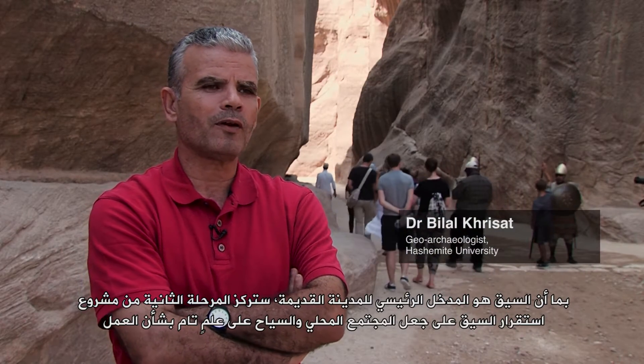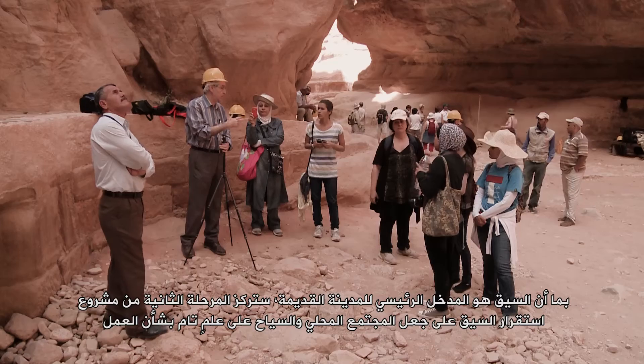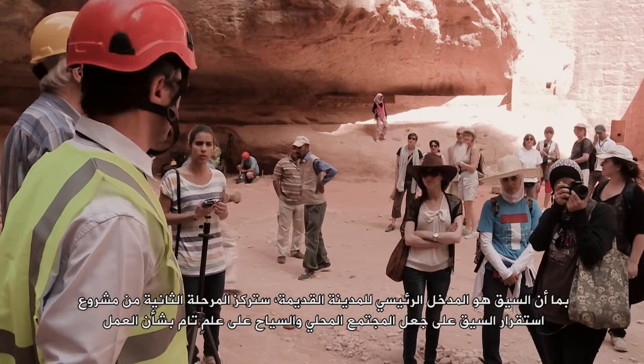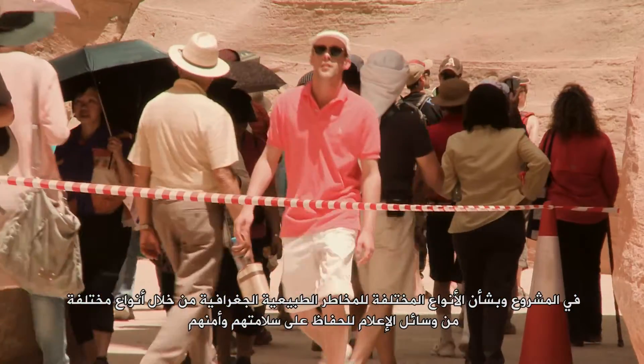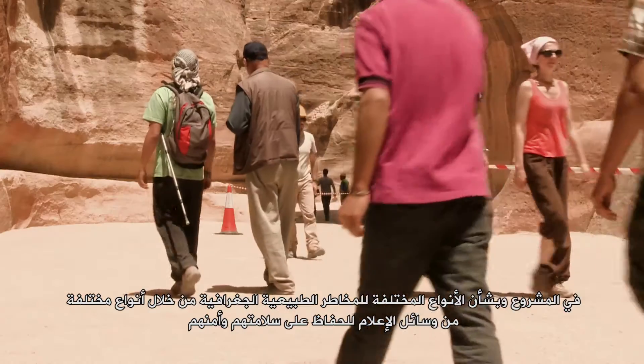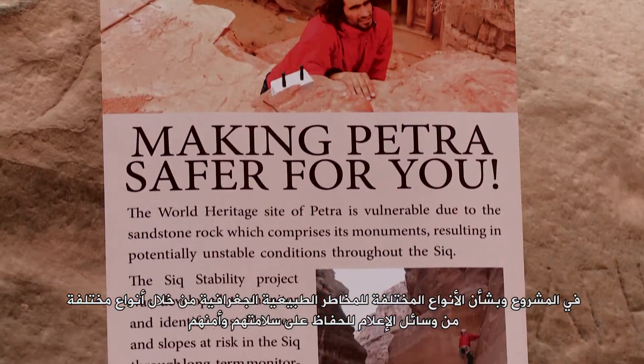As the Siq is the main entrance to the ancient city, the Siq stability project aims to make the local community and tourists fully aware of the project work and the different kinds of natural geo-hazards through various media outlets, for their safety and security.